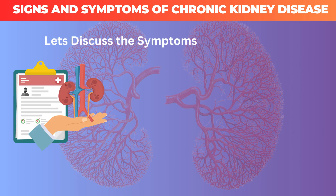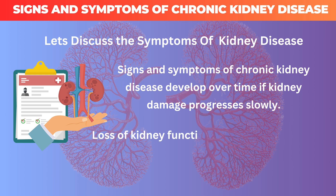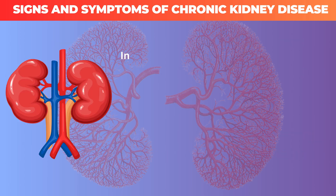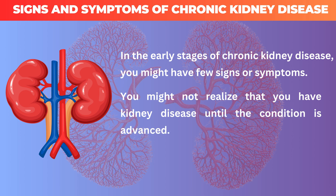Let's discuss the symptoms of kidney disease. Signs and symptoms of chronic kidney disease develop over time if kidney damage progresses slowly. Loss of kidney function can cause a buildup of fluid, body waste, or electrolyte problems. In the early stages, you might have few signs or symptoms, and you might not realize you have kidney disease until the condition is advanced.